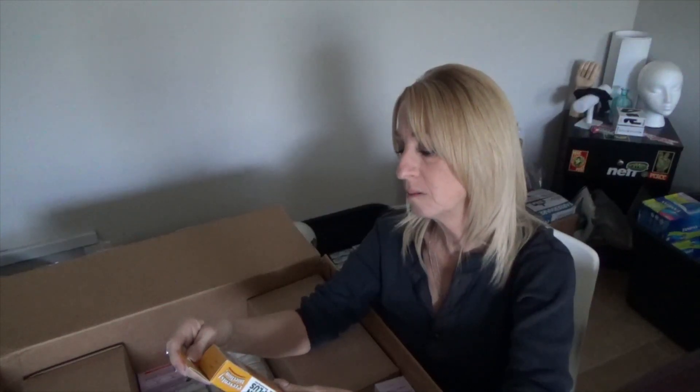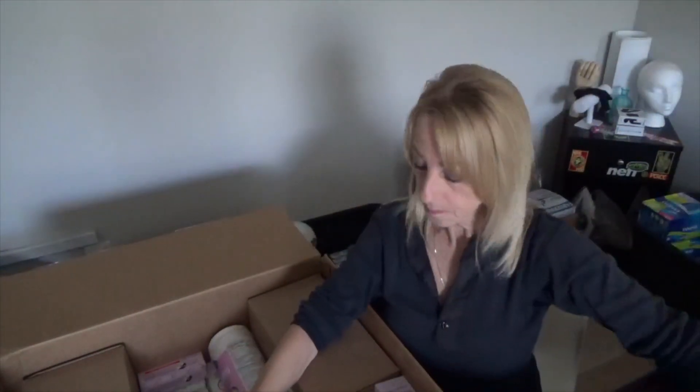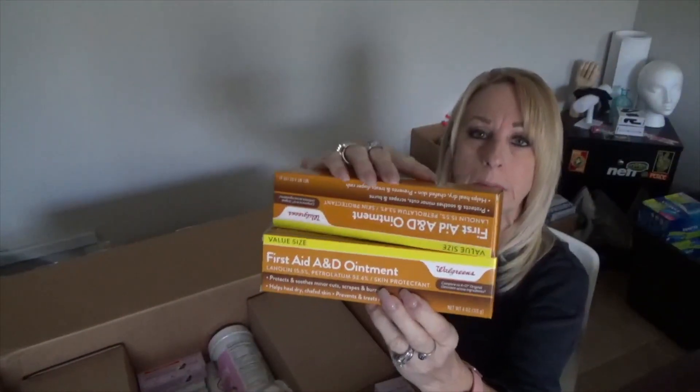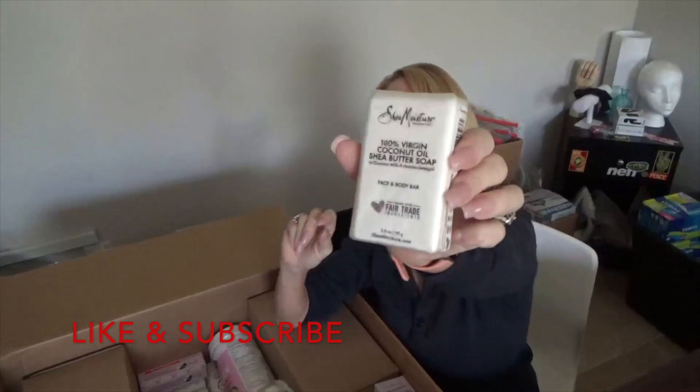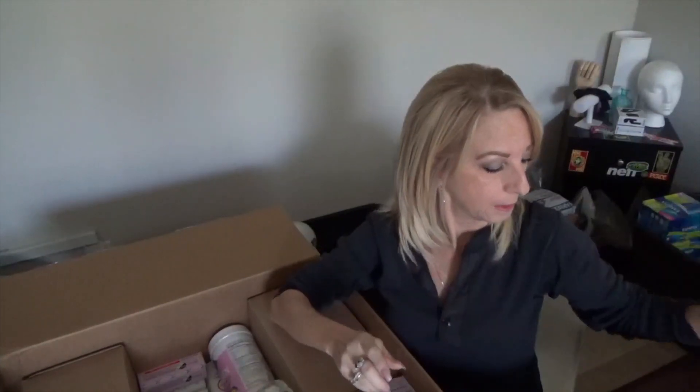And back here, Bacitracin — it prevents infections and helps heal burns, scrapes and cuts. And what is this? First aid ointment — protects and smooths minor cuts, scrapes and burns. I've got two boxes of those. That's something different, I'm getting some different stuff. Oh here's another bar of Shea Moisture — I can add that to my other one and add it to my listing.